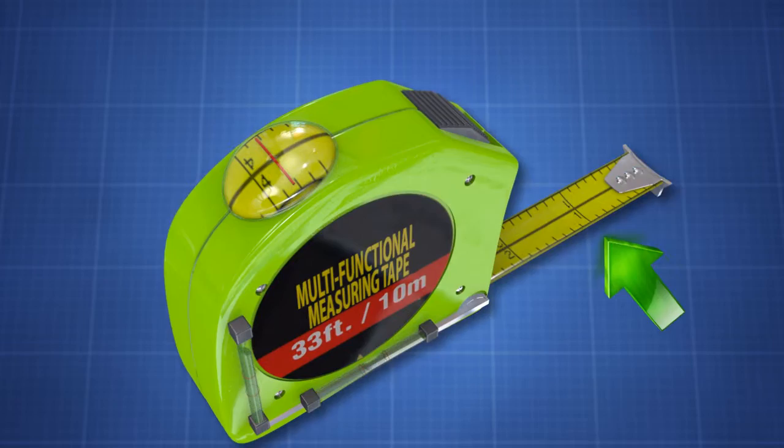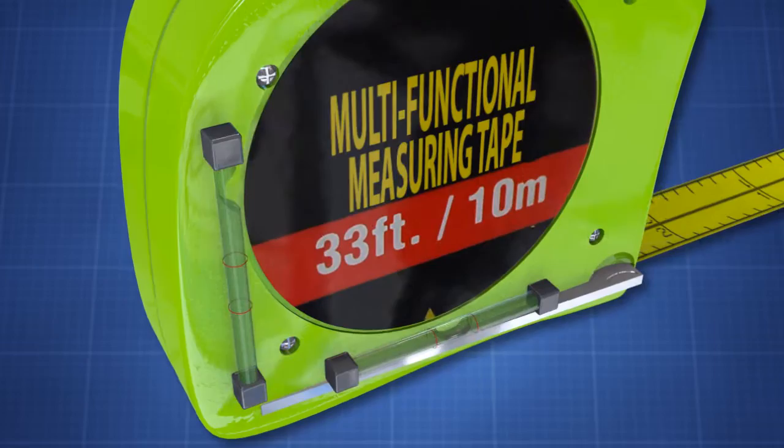Second, the invention is provided with a front-mounted level bubble vial. This provides for quick indication of a surface that is level and plumb.